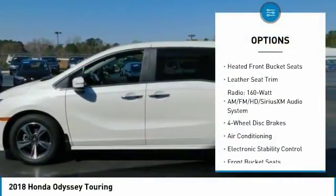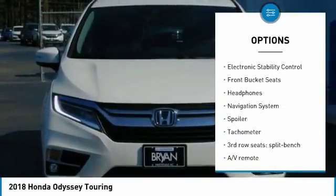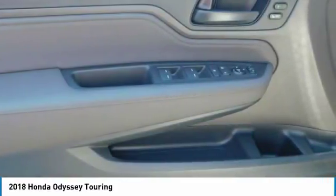Power passenger seat, traction control, navigation system, dual airbags, air conditioning, leather-wrapped steering wheel, power steering, alloy wheels, four-wheel disc brakes, security system.